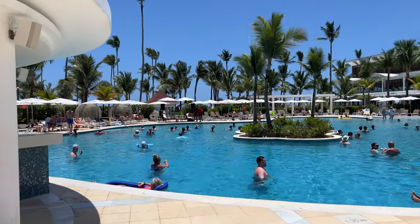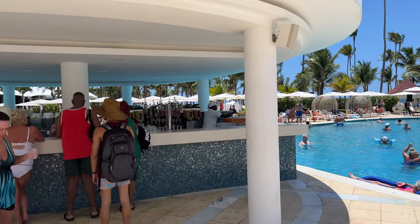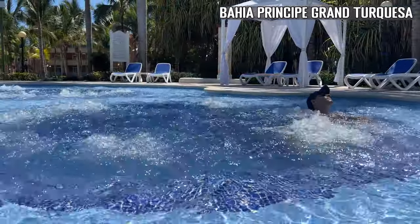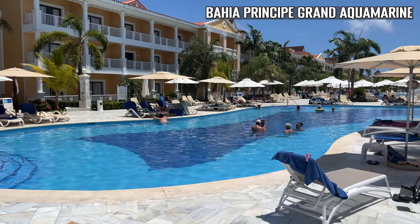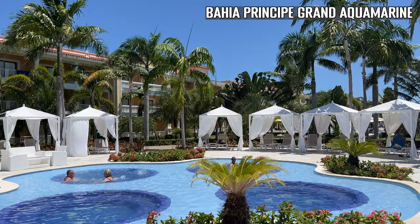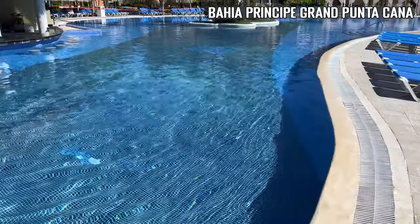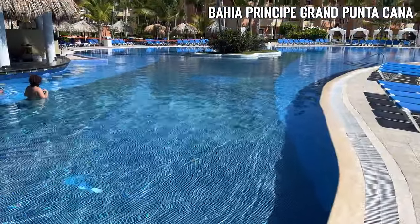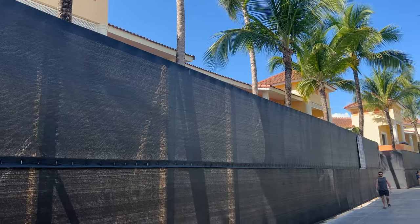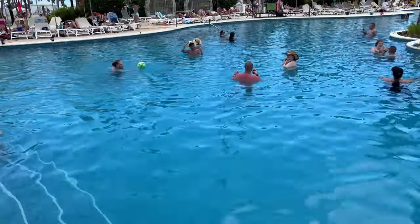As a Luxury Ambar guest, you can also use the pools at other Bahía Príncipe hotels in the complex. The Grand Turquesa has a medium-sized pool and two jacuzzis. The Grand Aquamarine has a larger and prettier pool than the Grand Turquesa and an area with four jacuzzis. The Grand Bávaro has a large pool, and right next door the Grand Punta Cana has the same pool but mirrored. The Esmeralda Hotel, also part of this complex, was being remodeled during our visit, along with another big pool which you would usually have access to.